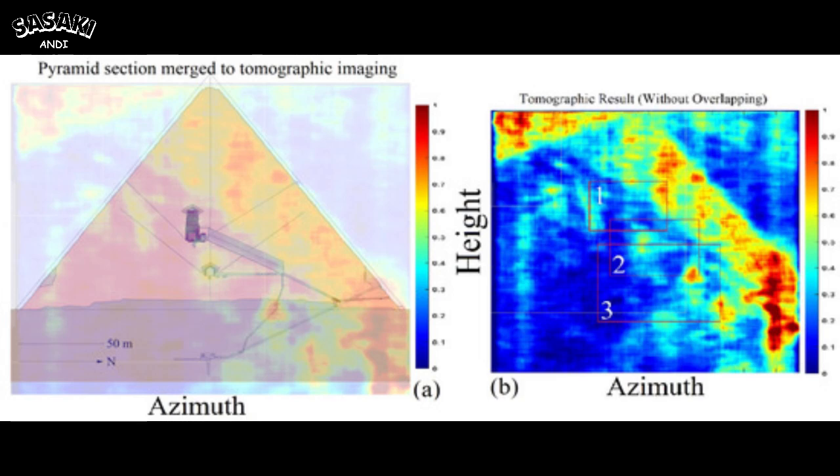We're diving into a 2022 paper from Remote Sensing by Filippo Biondi and Corrado Malanga. These researchers use a really cool tech called Sardoppler tomography. It basically lets you see inside the pyramid in a totally new way — not like your typical x-ray. It's way more about picking up tiny movements and vibrations inside the structure.